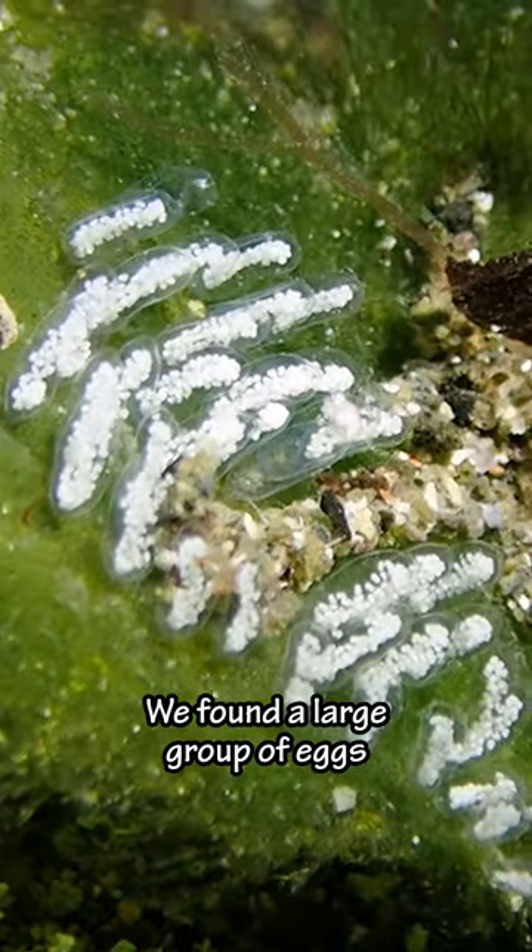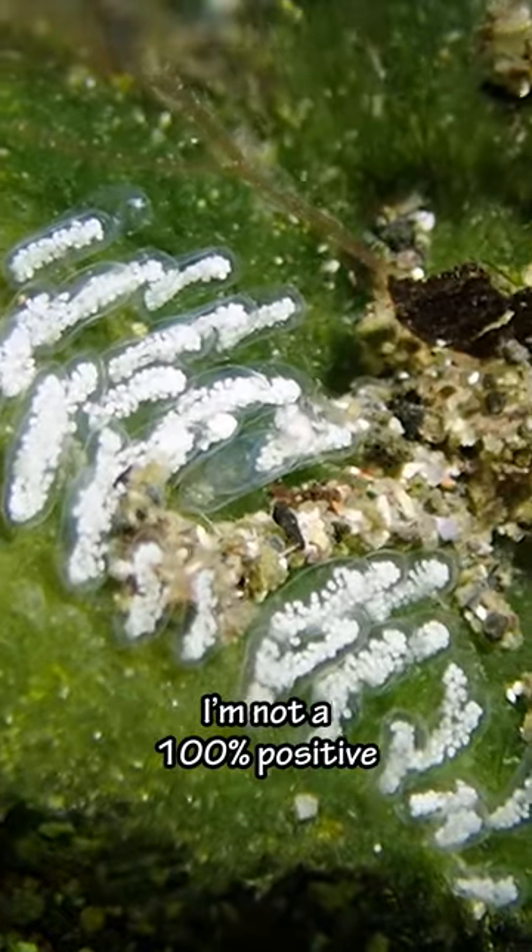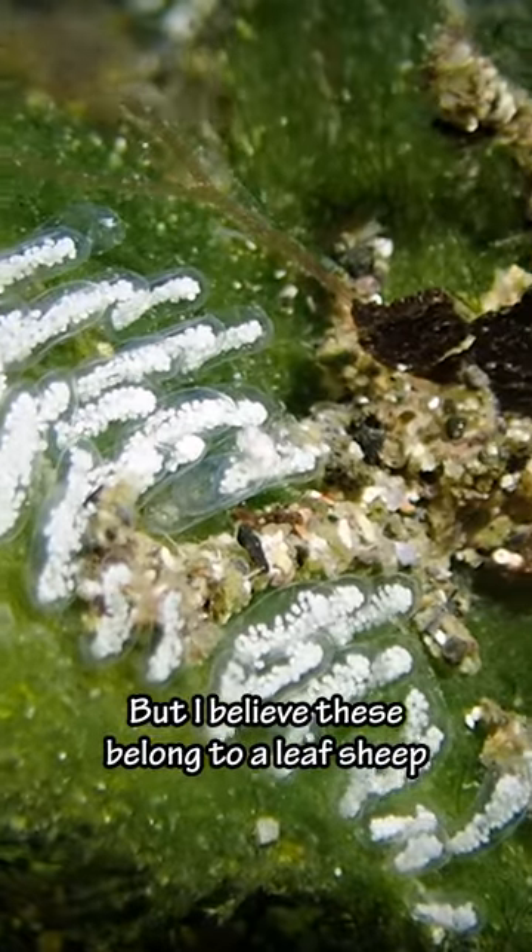And then close by we found a large group of eggs. I'm not 100% positive but I believe these belong to a leaf sheep.